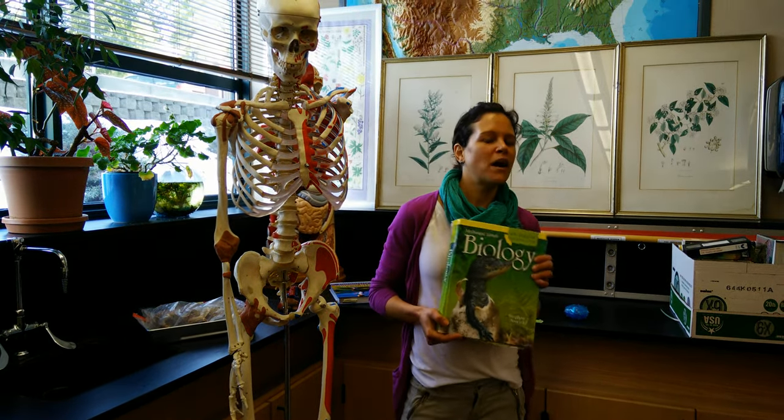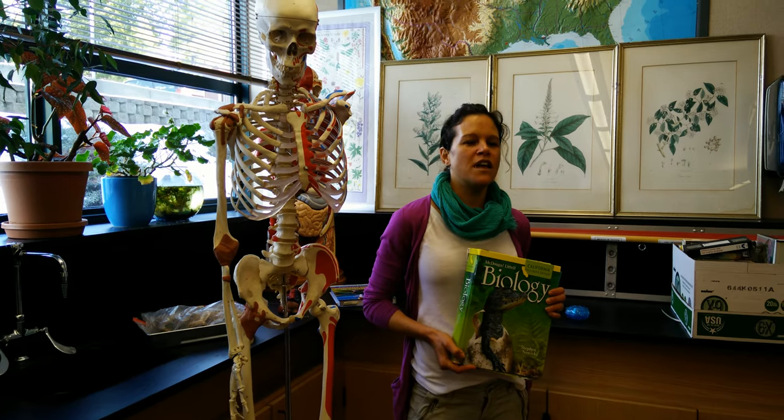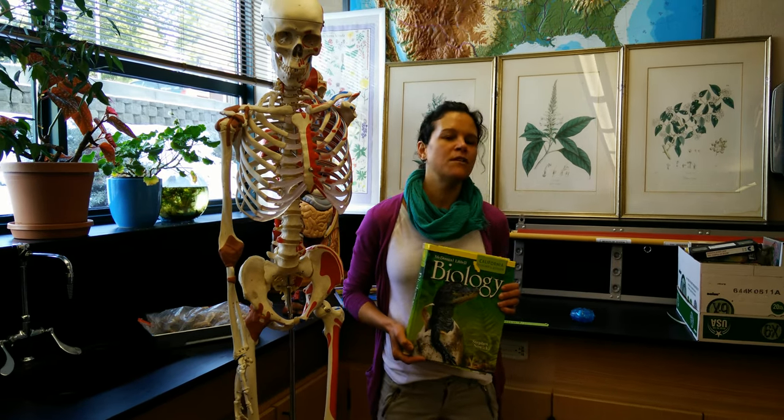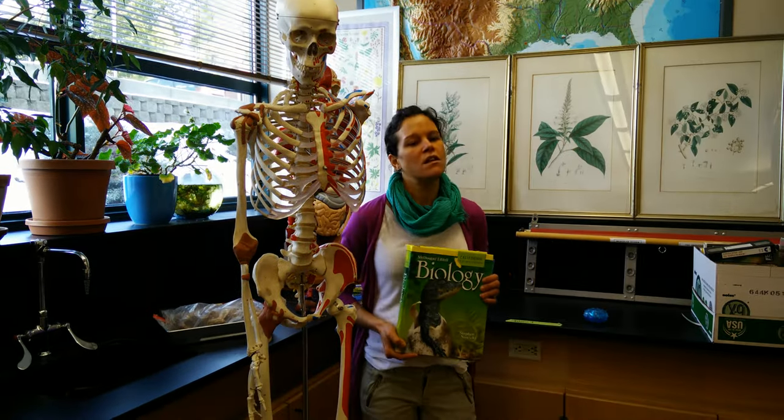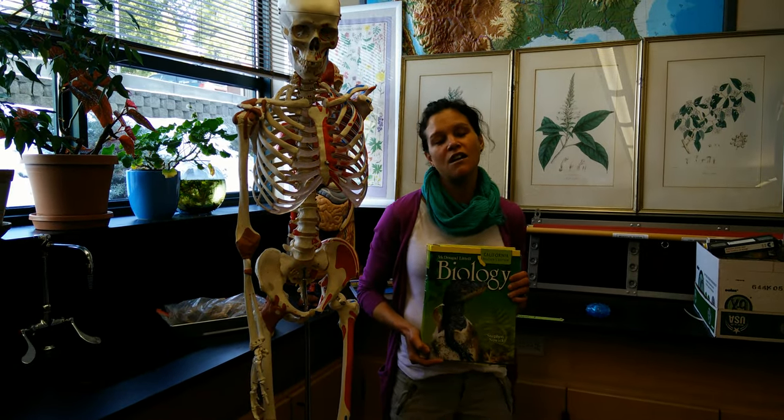Hi, I'm Kelly Norris, and I teach biology, which is a course for all incoming ninth graders. And in biology, we learn all about living things. Bio meaning living, ology meaning the study of.